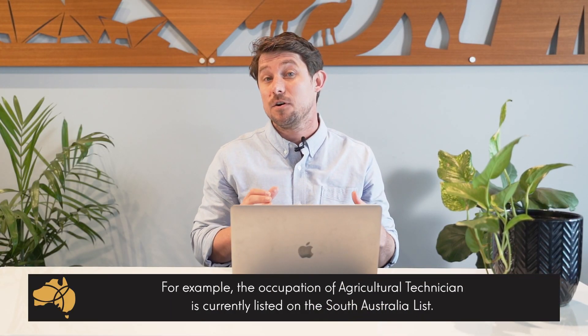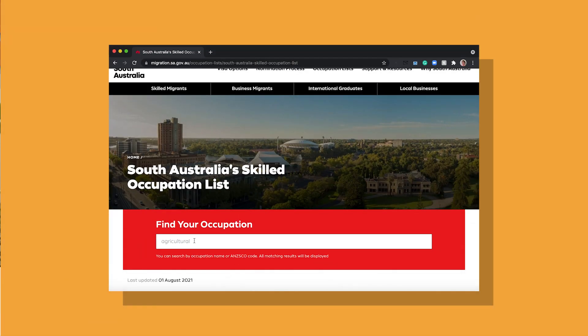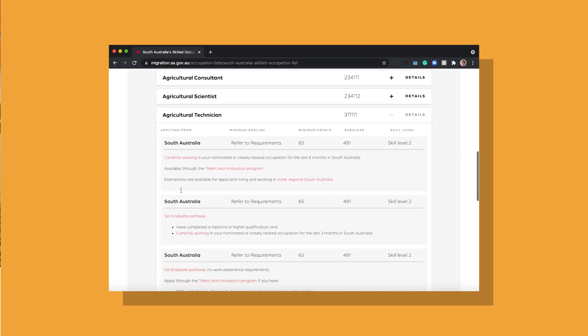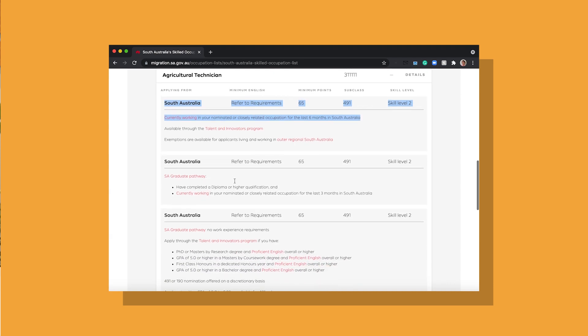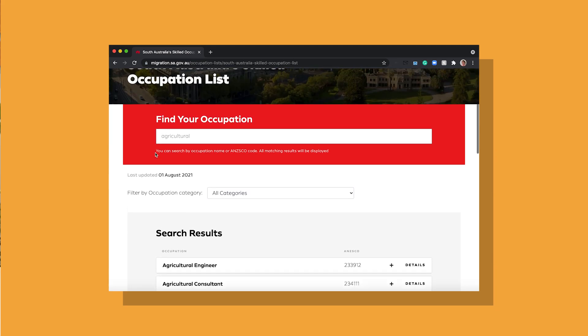For example purposes only, we're going to look at the occupation of agricultural technician. I want to stress this is an example only — I'd always recommend chatting with a registered migration agent who can look at your situation in detail. Currently, the occupation of agricultural technician is on the South Australia occupation list. If you look at the South Australia migration website, you can see the requirements for the nomination under two streams: the 'currently working in South Australia' stream and the 'South Australian graduate' stream. The requirements are that you hold a relevant qualification and that you've got a certain amount of work experience in the industry in that state.